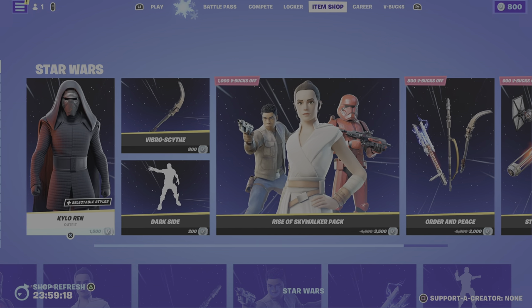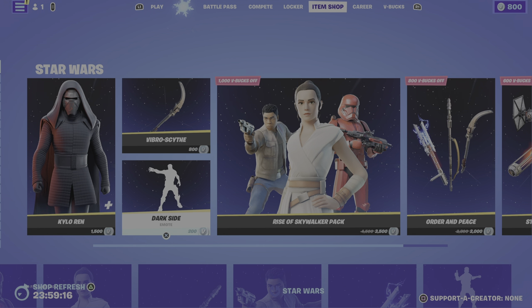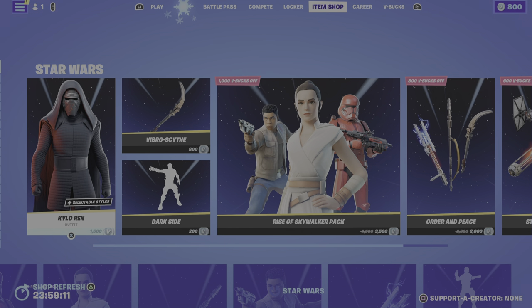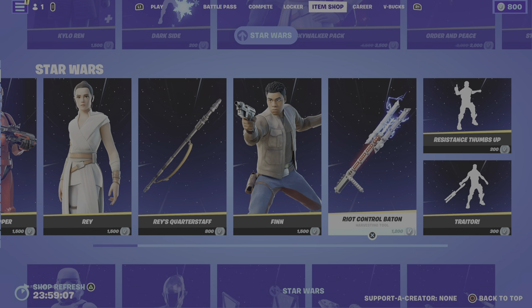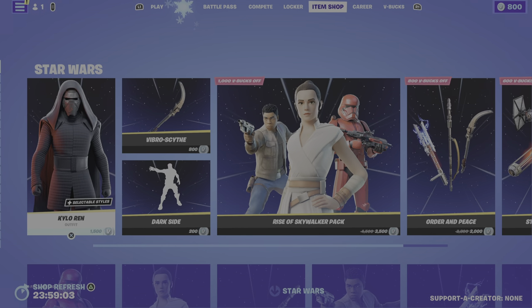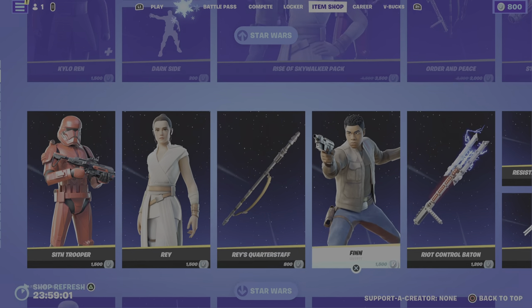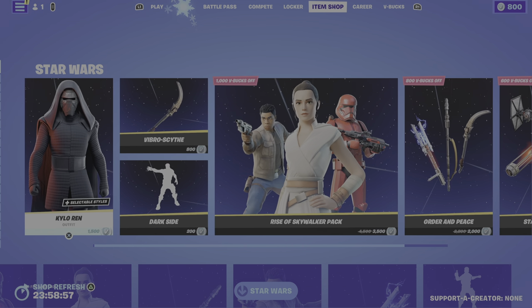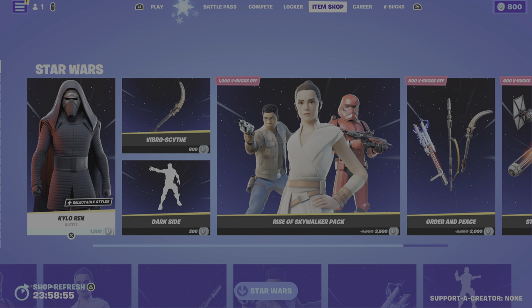But that's gonna do it for the video right now. This is the Fortnite item shop. I'm not supported by Epic at all, but let's try to make that happen — I don't know how really. But here's all the Star Wars stuff for you all if you want it. Have a great day and I'll see you on the next one.